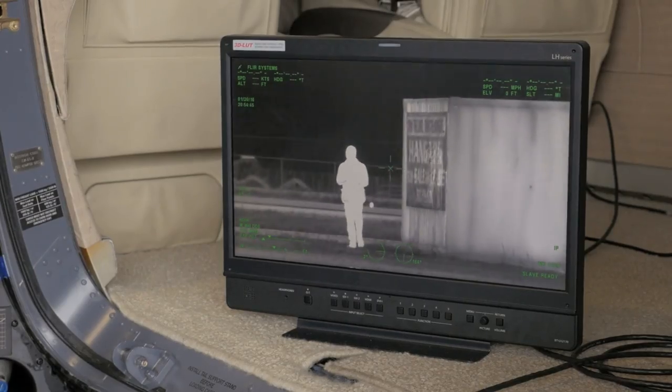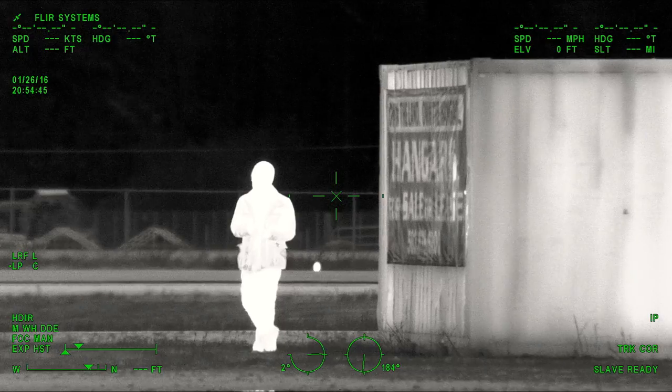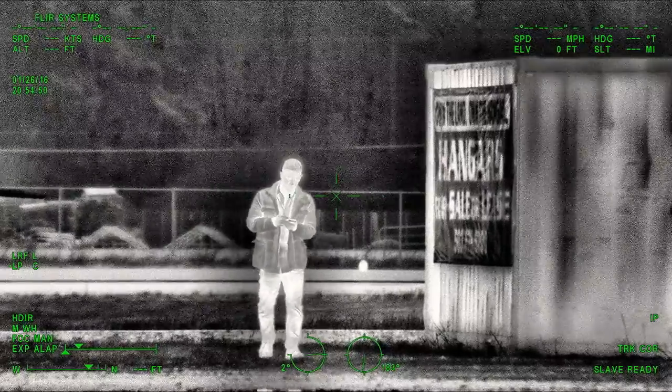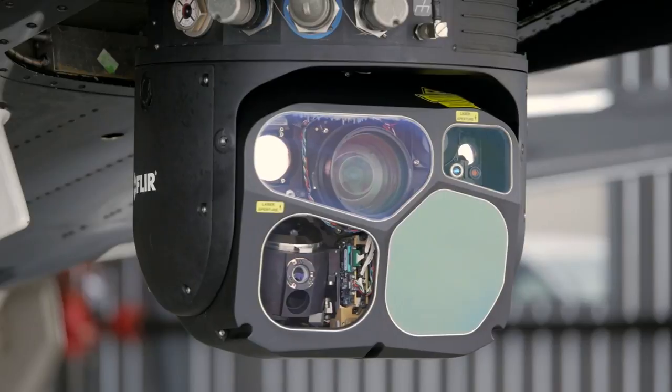You can see even at a range like this, we can still see very fine thermal details. We can see the creases in his jacket, we can see his hair a little colder, we can see some flushing around the cheeks which means he's cold. So it's very, very sensitive to minute details.